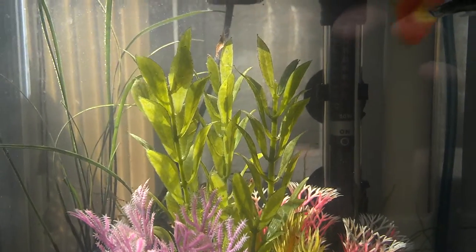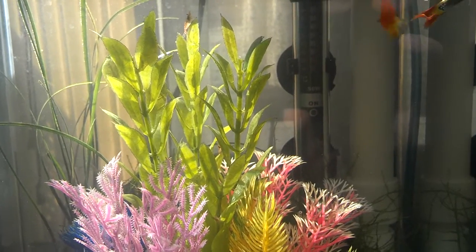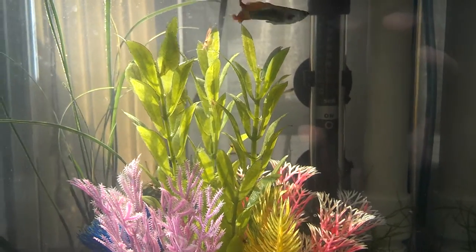There's a lot of shrimp grazing on the artificial plants here in the middle. I have about twenty red cherry shrimp in here also. Here's a big one down here.